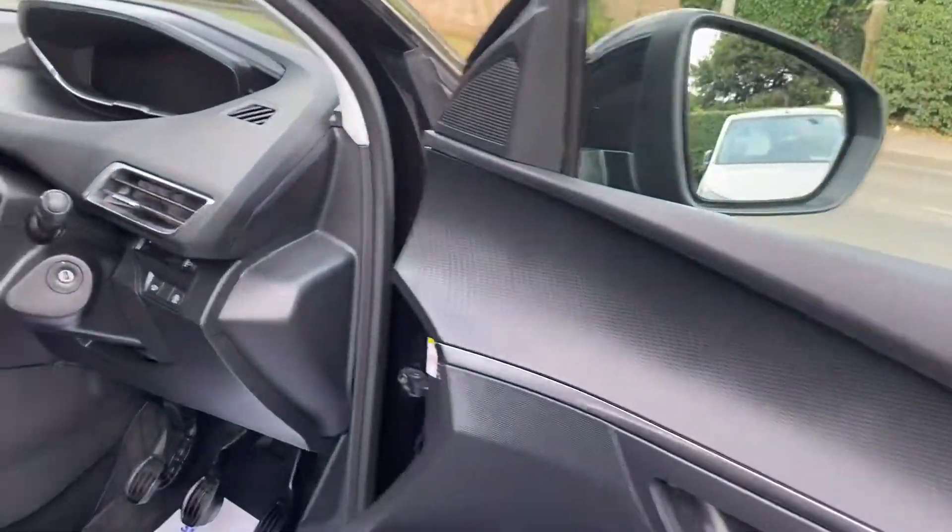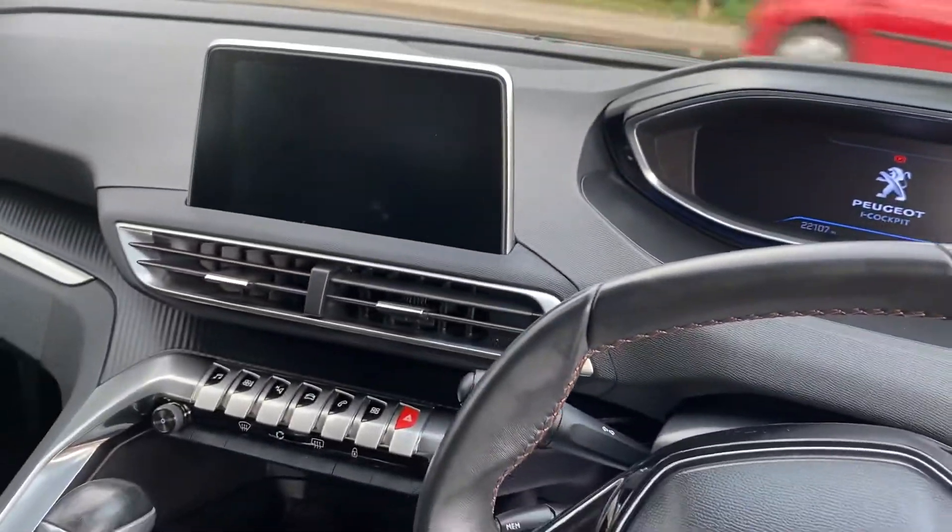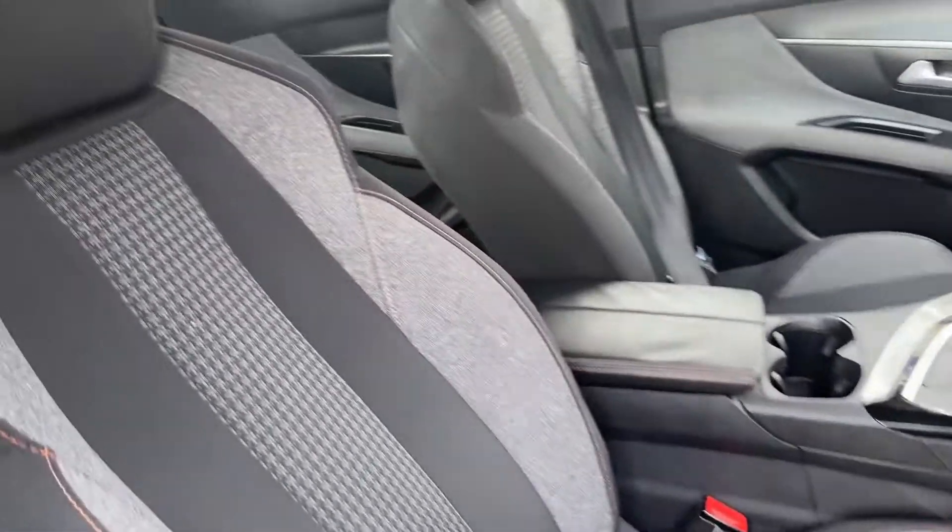Same story on the inside. Very, very well looked after vehicle. Nice specification. Very clean and tidy.